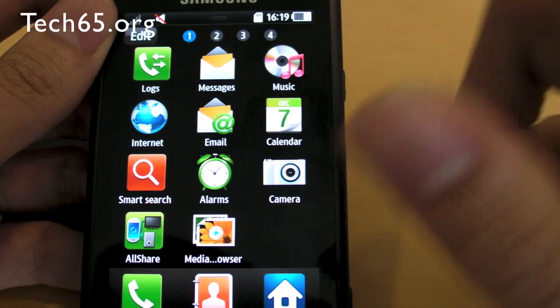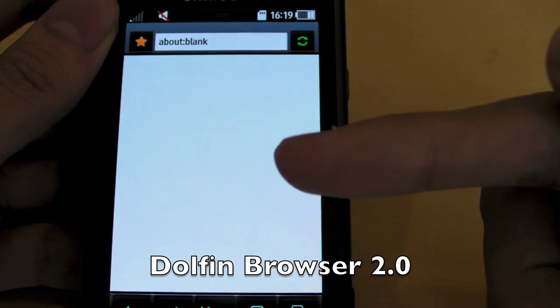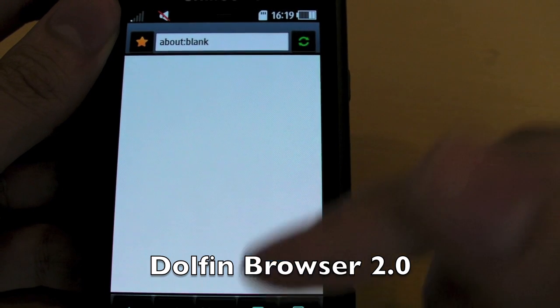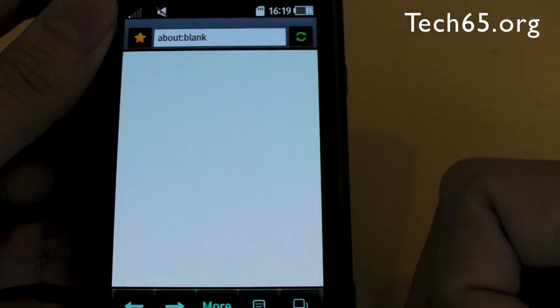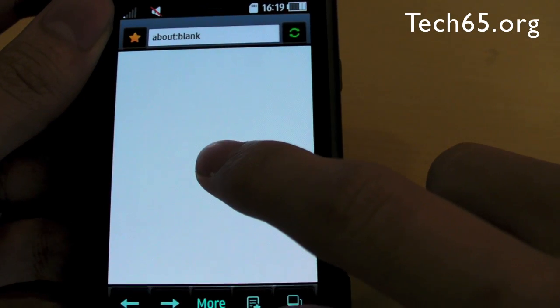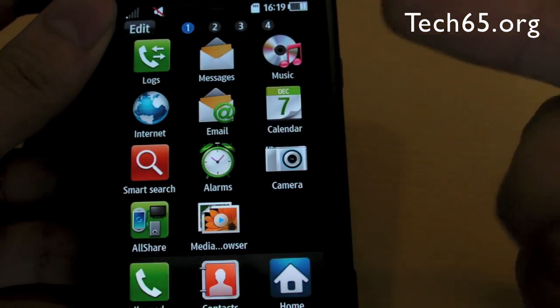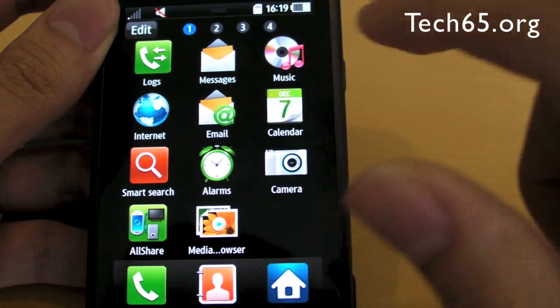The web browser is a Dolphin web browser. We don't know whether it's WebKit. We couldn't get internet access for this pre-production unit, so we cannot test it. We cannot test whether there's Flash. But it's going to be similar to the one you find on the Samsung Jet. To zoom in, just press, hold and drag up and down. We can't see how fast the browser is going to be.